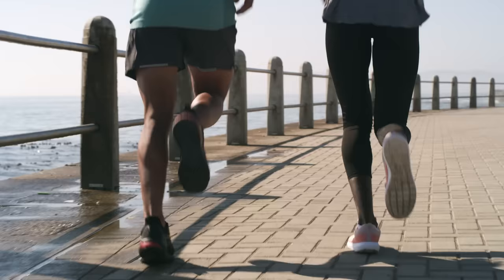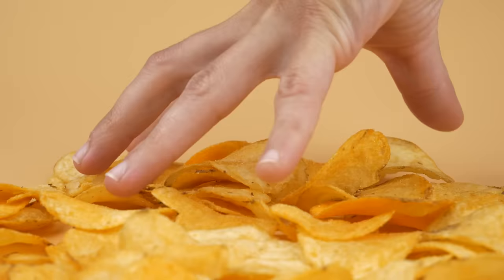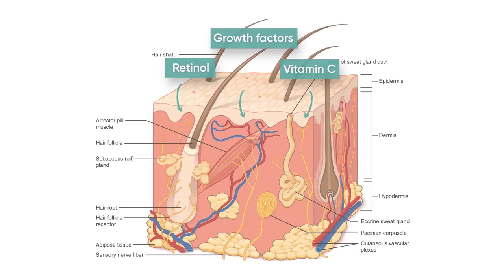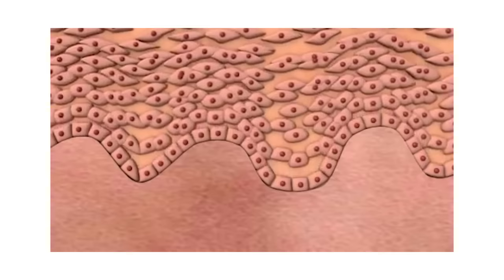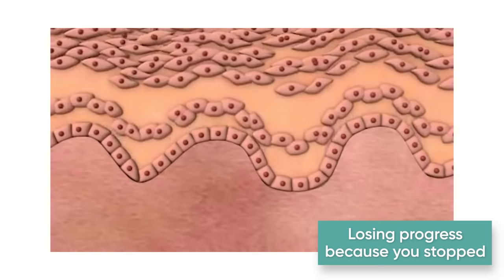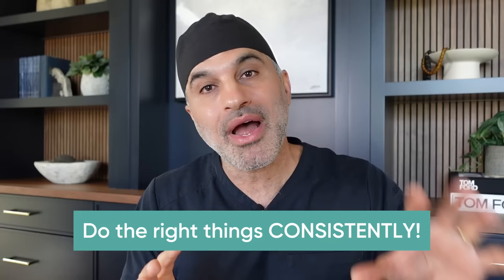Same thing with exercise — you go to the gym every day, losing weight, building muscle, getting in shape, and then you skip a week, two weeks, three weeks, and everything you've gained is lost. The skin is no different. At the cell level, when you're using active ingredients like retinols, vitamin C, and growth factors, you're turning on the cells that produce collagen. When you stop, those cellular processes stop too, and you go right back to where you started.